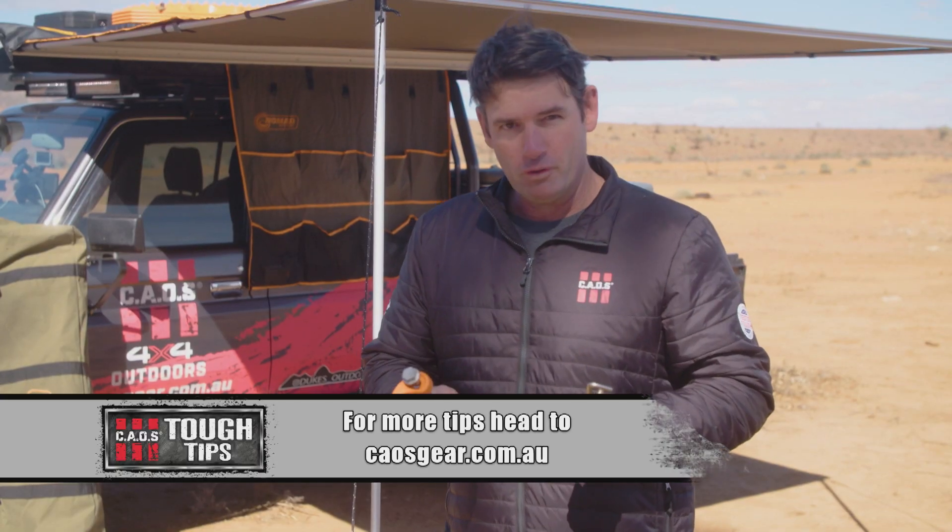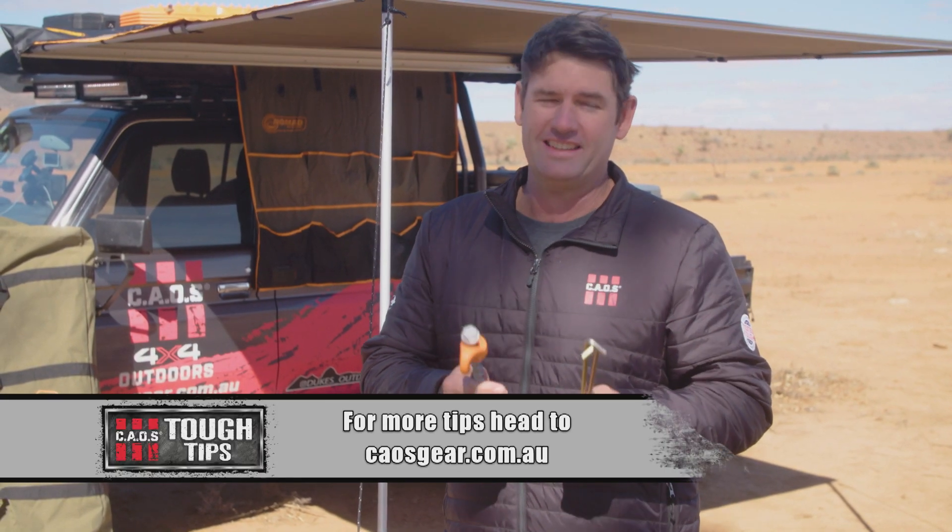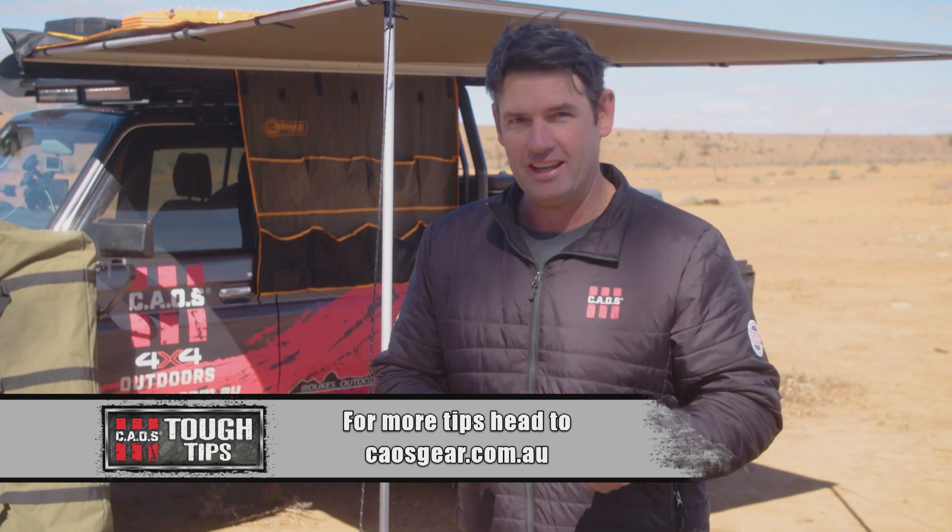Check out the full range of accessories to secure your awning at chaosgear.com.au.